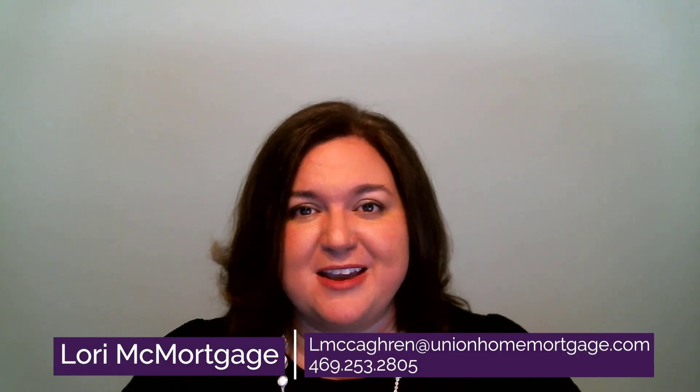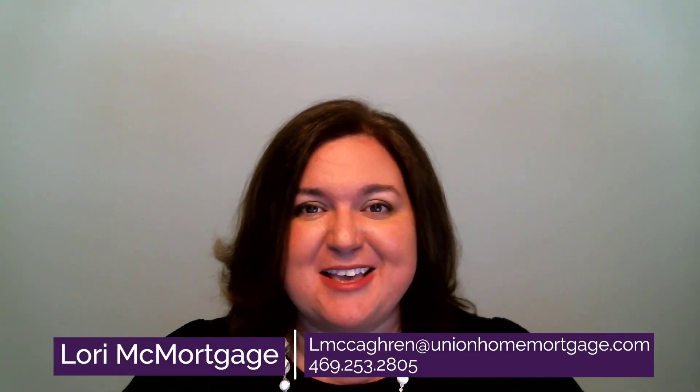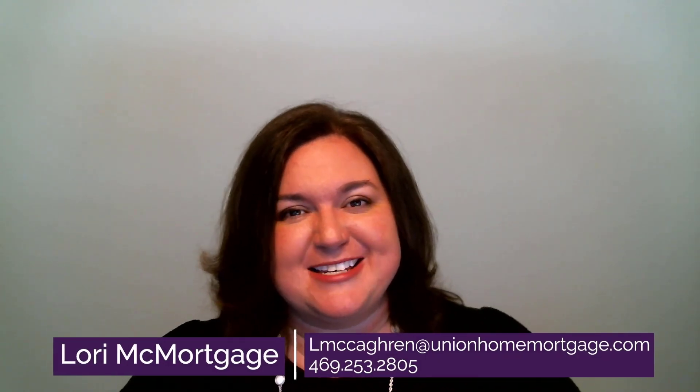Hi, I'm Lori McMortgage, and I help people buy homes when they don't have the cash to pay for it. If it's your first home, your next home, or your rental home, my team and I will make sure you have the right financing in place and the process is smooth and easy. Thank you so much for watching today. I hope you enjoyed the video — please reach out to us at the information provided. We can't wait to talk to you.